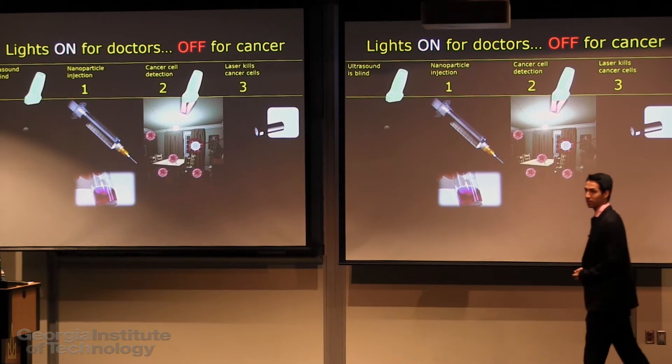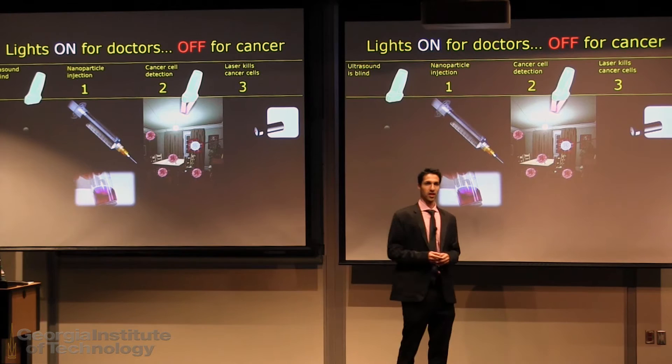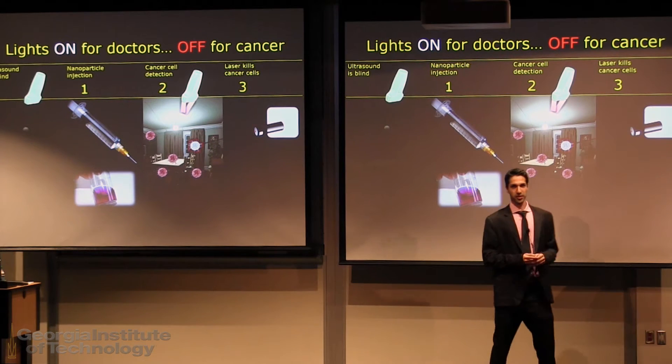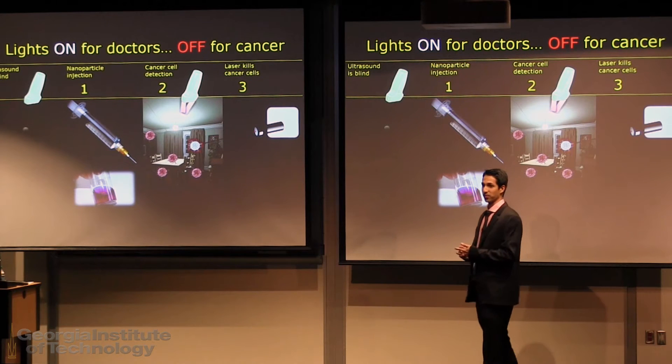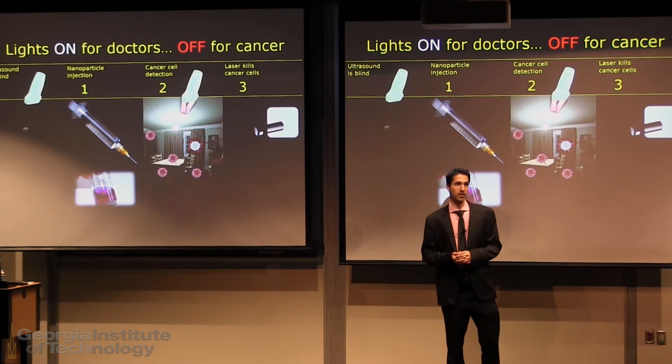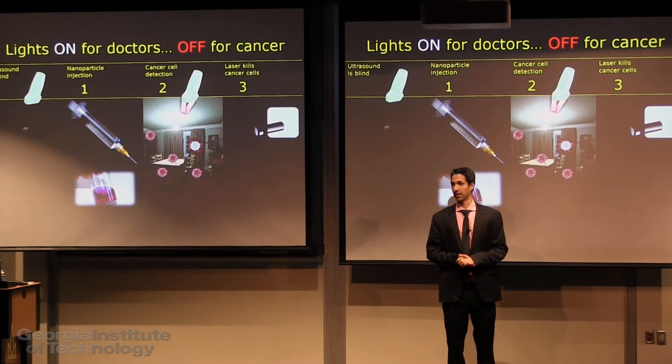Many of us are familiar with ultrasound to look at babies during pregnancy. But did you know that the same technology could be used to detect and treat cancer? In fact, ultrasound is already used to study breast tumors, the most common type of cancer in women and second deadliest after lung cancer.